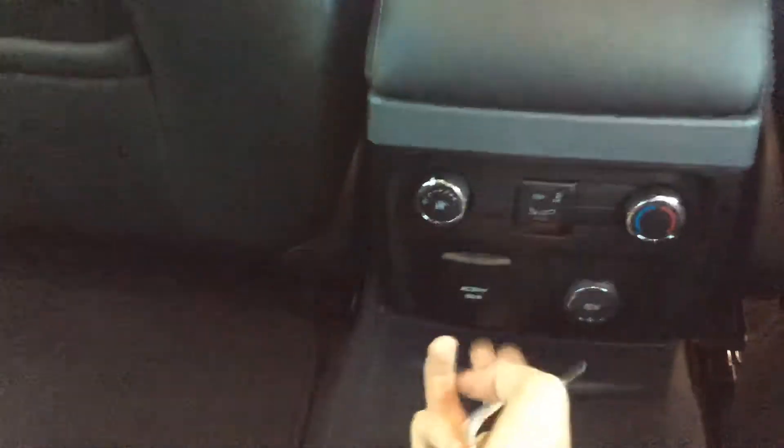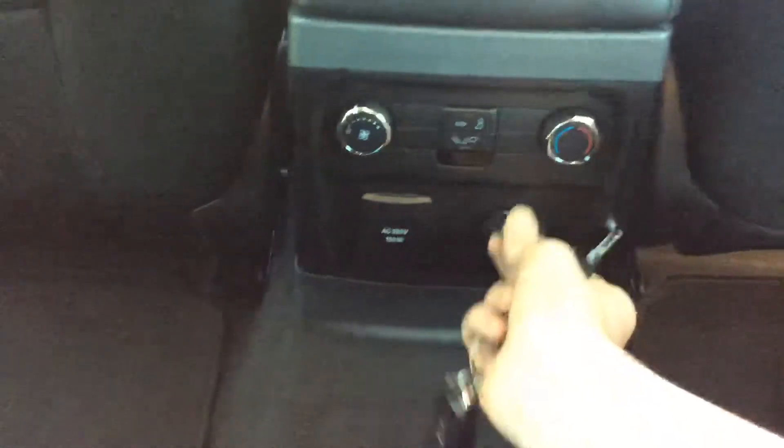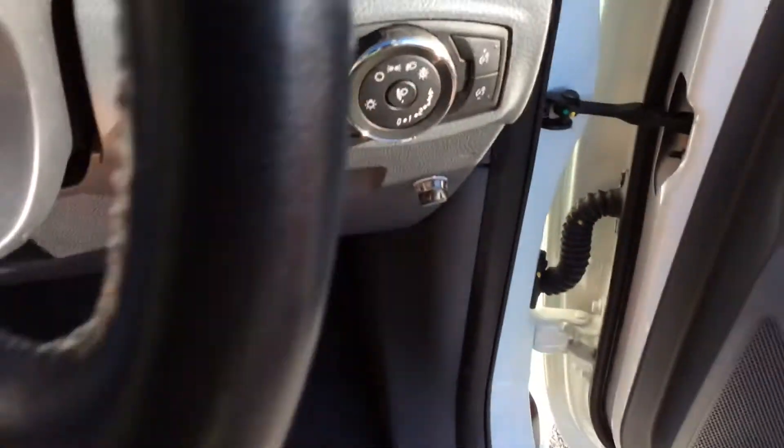Moving to the back, there are air conditioning controls back there. It's got temperature control, a plug socket, a 12-volt socket, and you can change the direction of the air. There's interior storage as well. It's got a pass-through opening to the back.